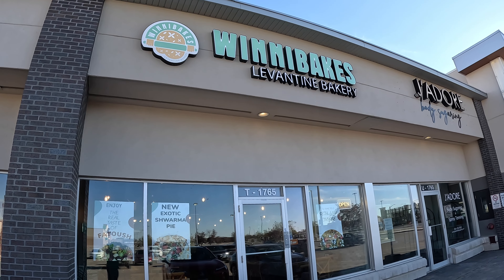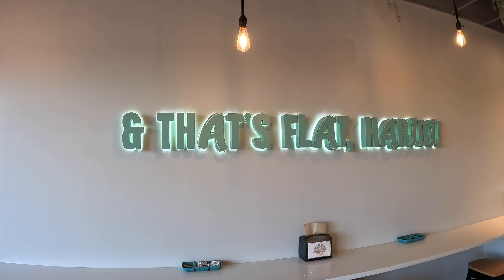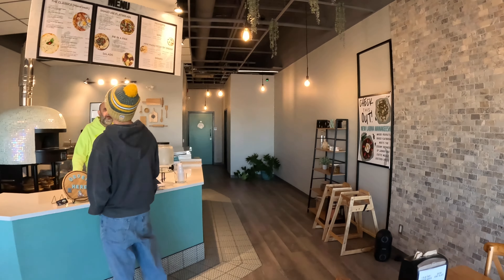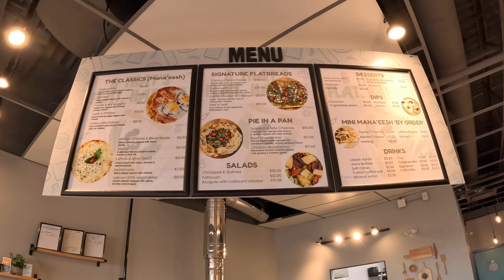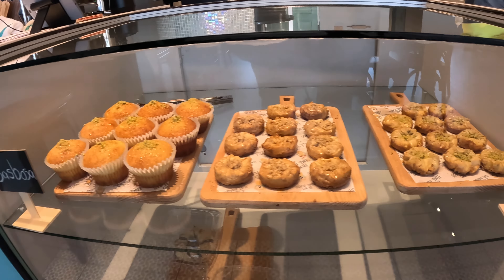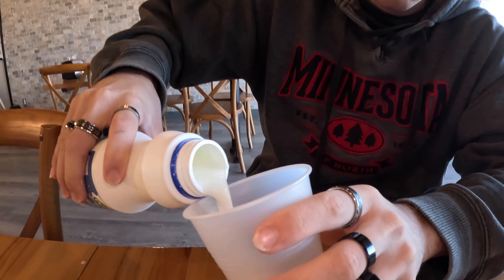Hey guys, this is JD's Eats. Let's eat at Winnie Bakes Levantine Bakery in Winnipeg. Are you excited to try out Winnie Bakes? I'm always excited to try out new foods — see what they're like. I'm excited to check out another culture's food, and hopefully it's good. Let's get it!